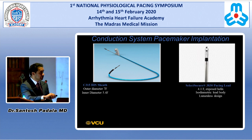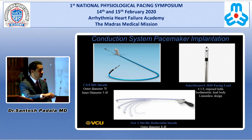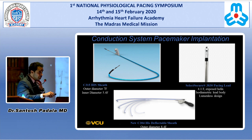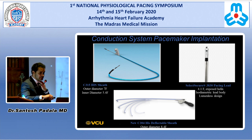The tools available at this stage include a C315 His sheath and a 3830 pacing lead. The new deflectable His sheath, available since last May in the US, has definitely improved success rates for left bundle branch area pacing implants, especially in patients with enlarged hearts.